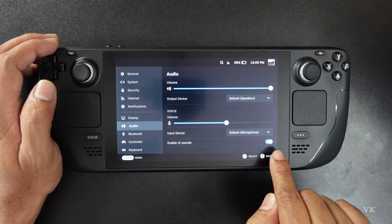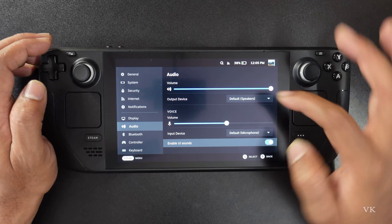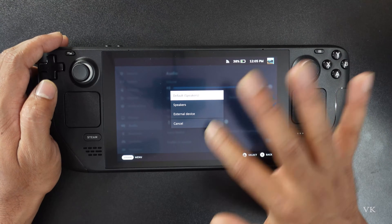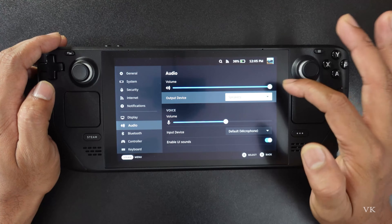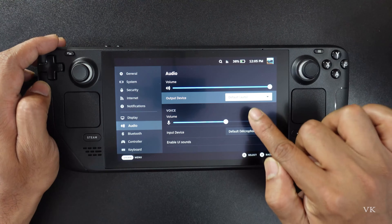First, enable the UI sounds. Enable it and here check your speakers — which speakers you have connected. I have connected various external devices, so I might have connected external speakers. You can check accordingly and change it to default auto.